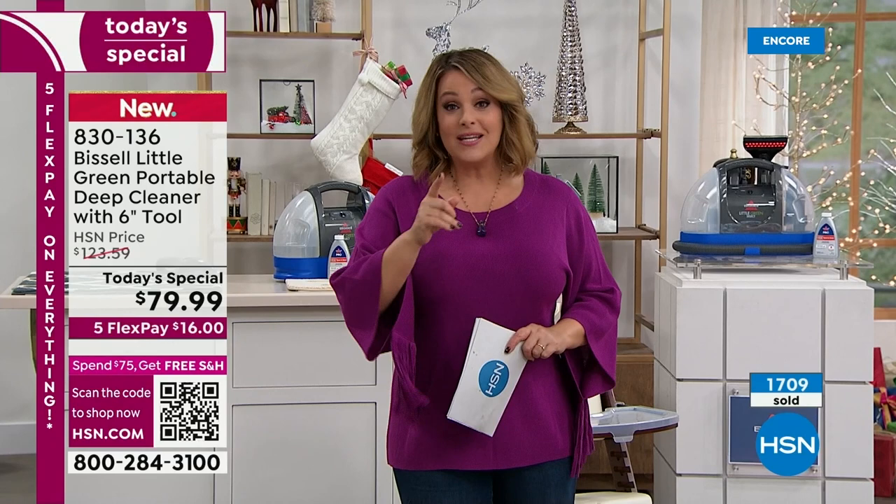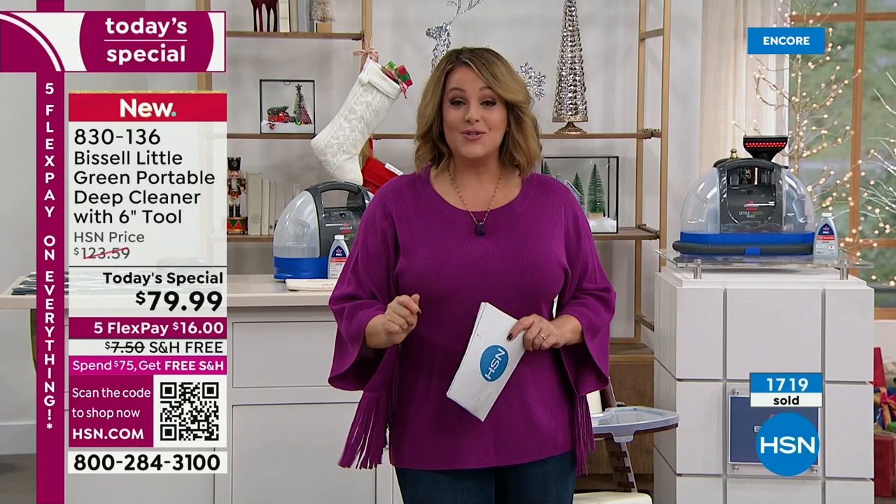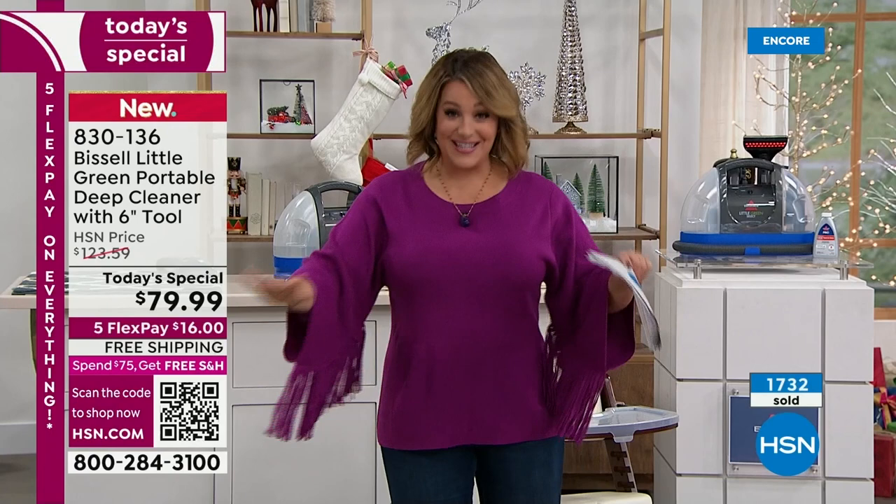Many ways you can order: call the number on screen, visit HSN.com, download our free app, or open your camera app and hover it over the barcode. Once you hover over it, it will take you right to the page. If you want to secure yours, jump in quickly — we expect a full and complete sellout at $16 and free shipping.